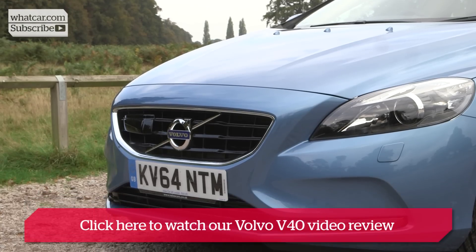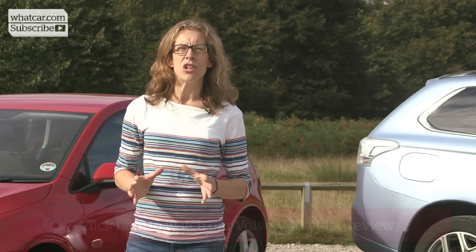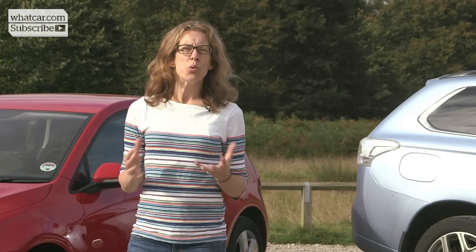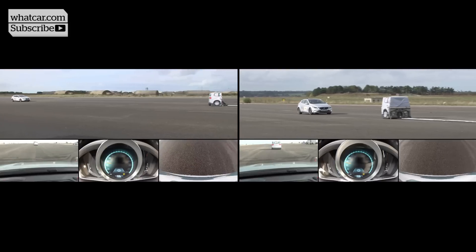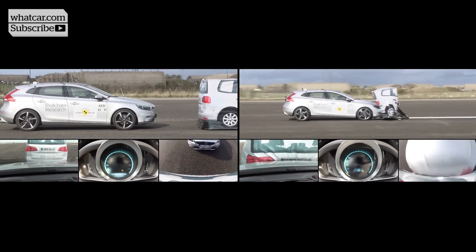Volvo is well known for its high safety standards and it's now fitting AEB as standard on all cars it produces. Its system works at all speeds, though Volvo says it's more likely to completely prevent a crash at speeds under 31 miles per hour.